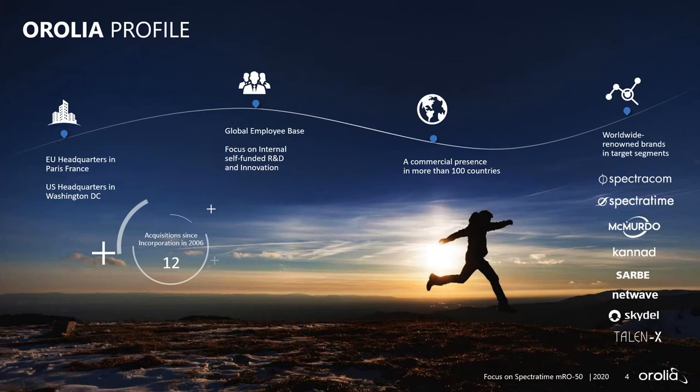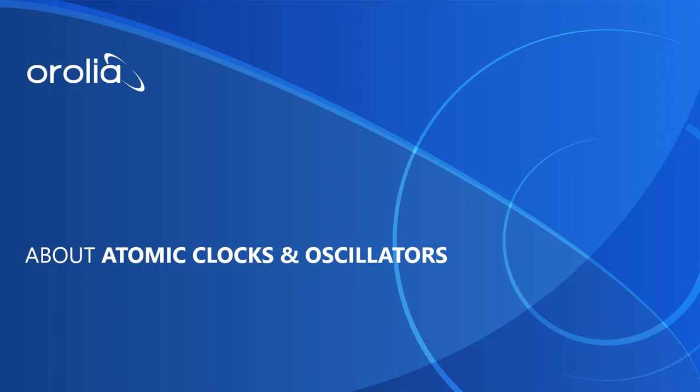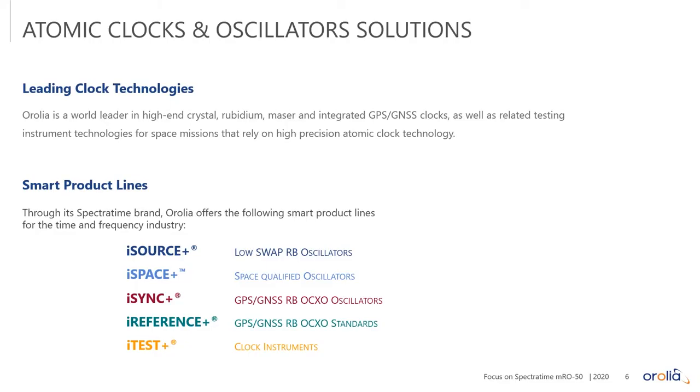Now let's talk about our SpectraTime brand of products — our atomic clocks. We have a full line of atomic clocks, everything from our iSource standalone frequency oscillators, including space-qualified oscillators, to our iSync line, which are oscillators married with a GNSS receiver to provide even more accuracy and stability.